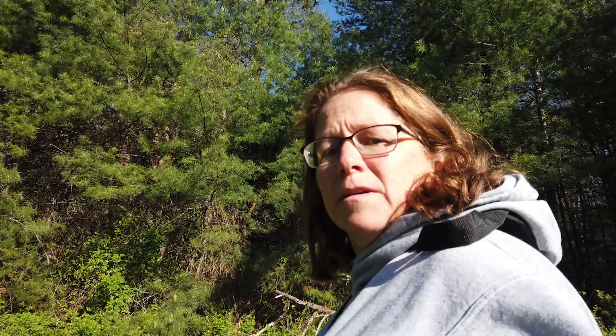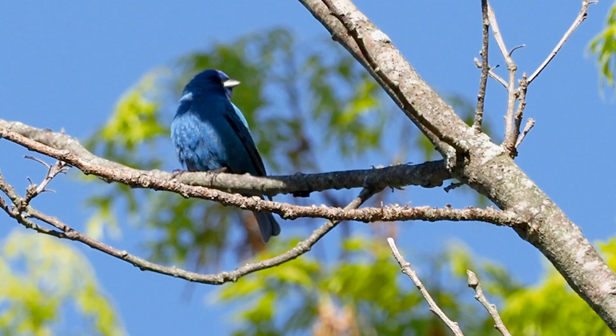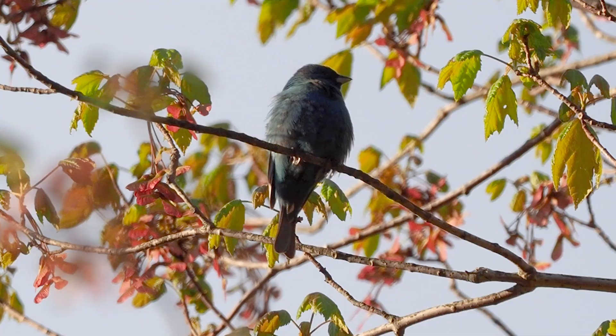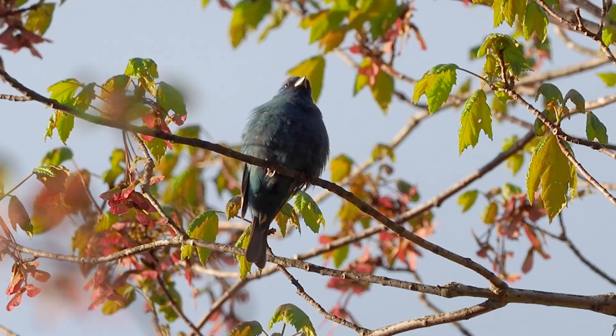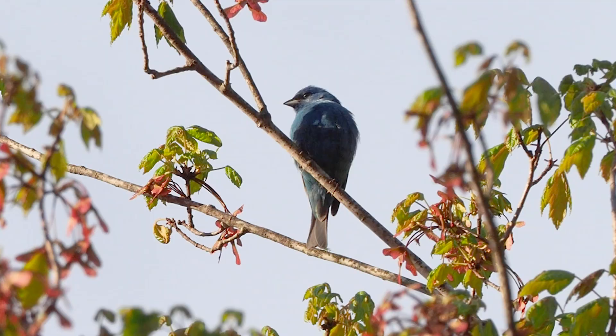I'm heading back to my car, back on the first field. The indigo bunting is still calling away and there's a pine warbler up there — you can hear it, it's like a continuous trill. So I'm on to my next adventure today. I think I'm going to take you with me to that location as well. Good birding!